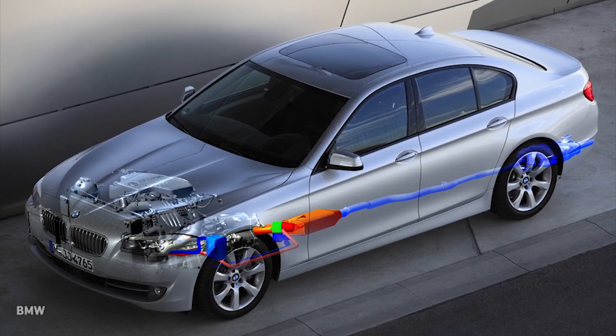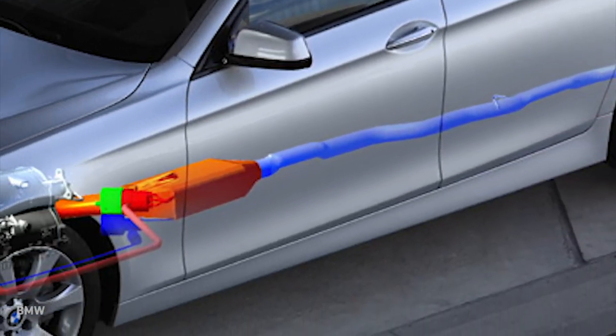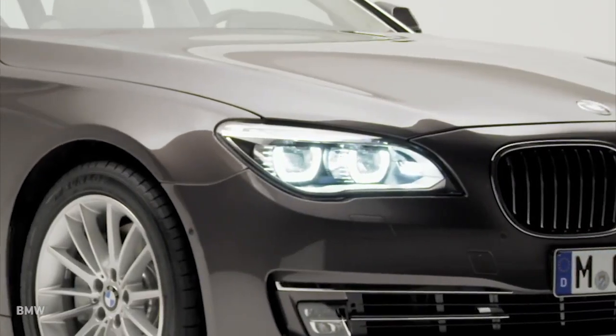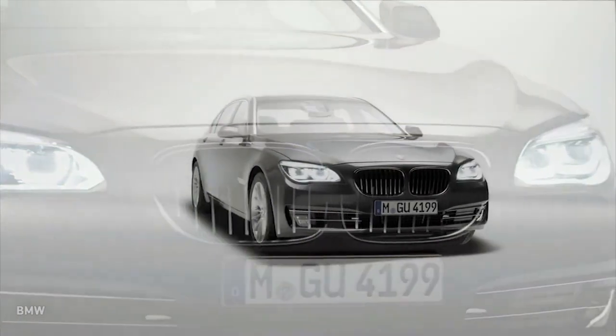An example is BMW's work on thermoelectric generators that capture the heat in the car's exhaust system to make electricity in a solid-state manner. A 7 Series, for example, needs up to a thousand watts of electrical power while running.